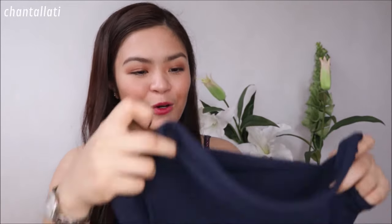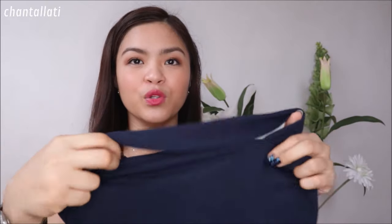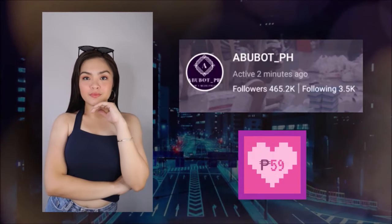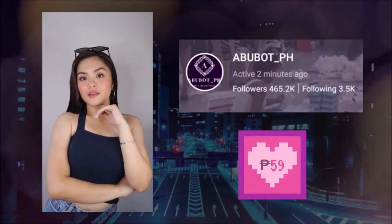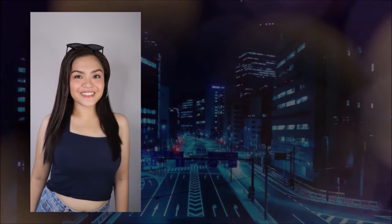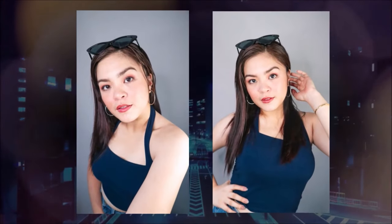Meron po ako netong top na to. Nabitan ko po talaga siya nung nakita ko siya. Ganito yung style niya, parang pa-tube, tapos parang isasabit mo to dun sa mismong neck. Ang color ko is dark blue. Ang ganda niya, ang lakas mga girly-girly. Parang may body na style, pero soft cute body. Ilagyan ko siya ng salamin — nag-aura-aura lang ako. Ang ganda ng style niya and ang lakas na makaputi nung color niya.